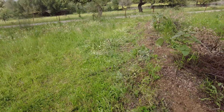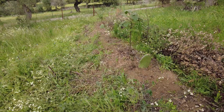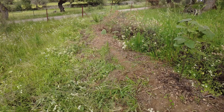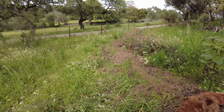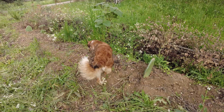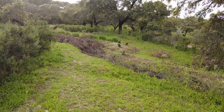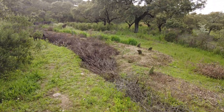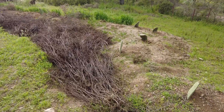We cleared some more swales and then we planted some cactus here and there. I'm looking forward to seeing how they grow here. Here at the lowest point of the land, some more cactus - and the volunteers planted them.